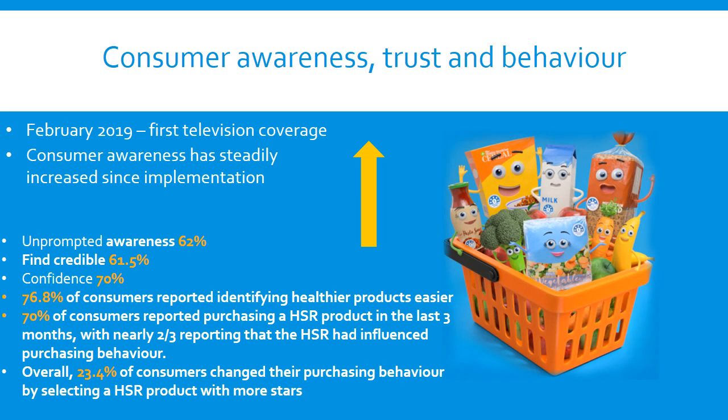Implementation of the HealthStar Rating System has been supported by an awareness campaign conducted primarily via digital and out-of-home advertising. A new campaign launched in February 2019 provided television coverage for the first time. Consumer awareness has steadily increased since implementation. Our most recent figures indicate that 62% of Australian consumers are aware of the system unprompted, and 83.3% are aware when prompted. The groups where awareness is highest are females, younger people, university-educated people, those of normal weight, those with high incomes and households with children.